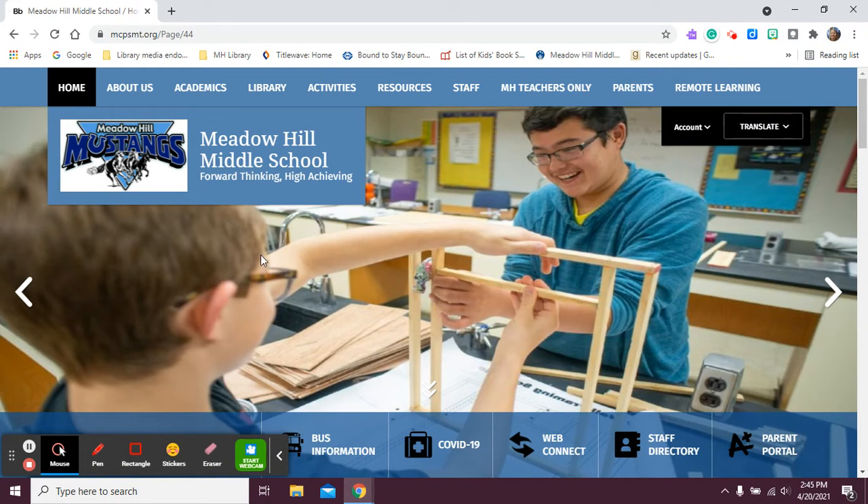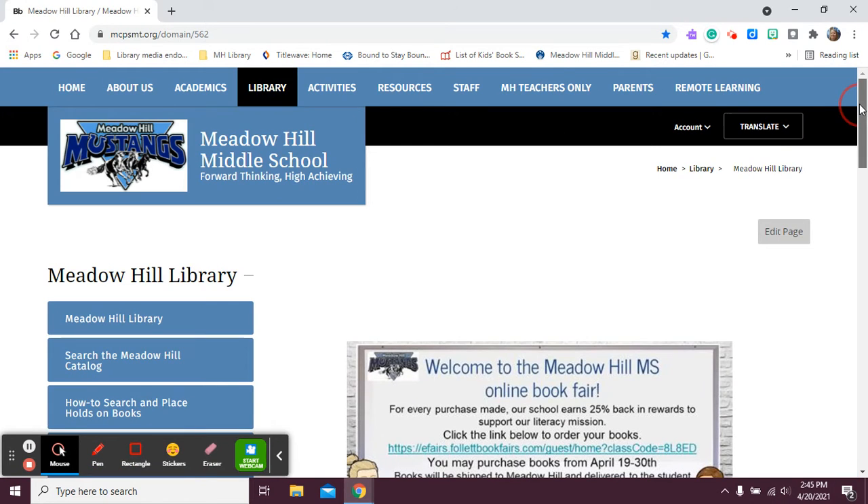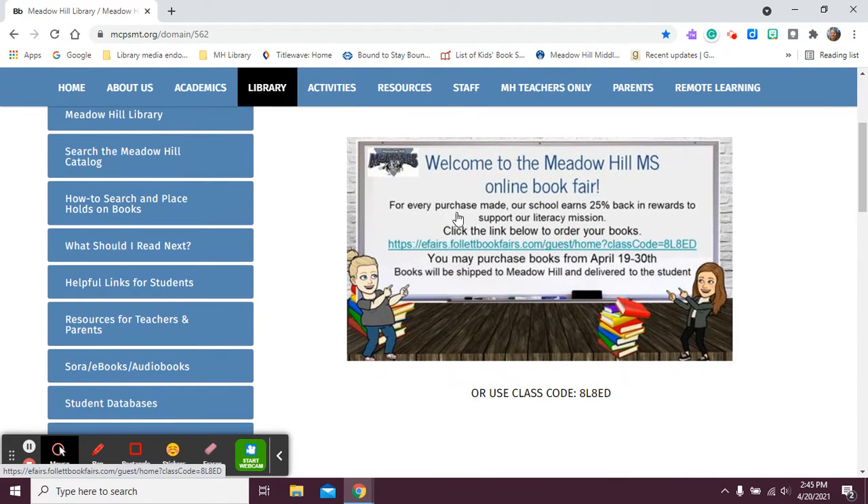Here's the Meadow Hill homepage. You're going to go to the library tab. You're going to scroll down and you're going to see this advertisement right here. This gives you the information.